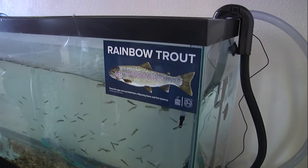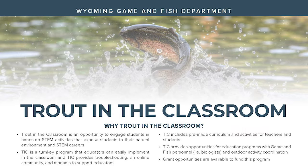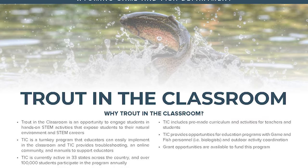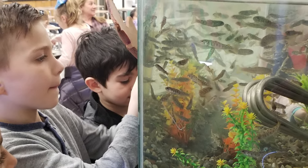It began back in January when shipments of rainbow trout eggs arrived at their schools, with a task for students to raise them to stocking size. It's all part of the National Trout in the Classroom program, where students from 28 Wyoming schools learned about the life cycle and aquatic habitat of trout.